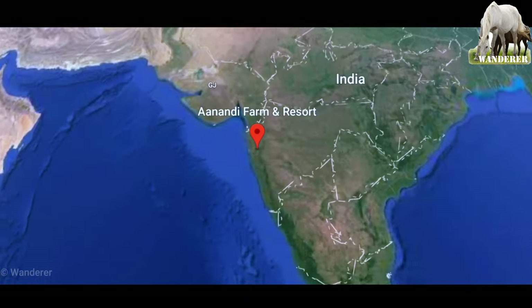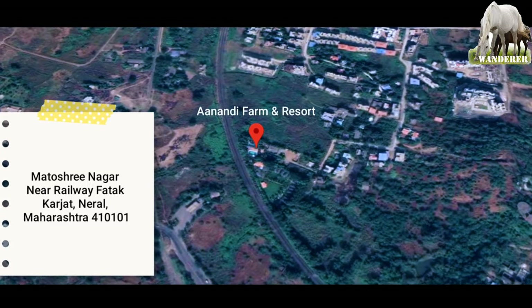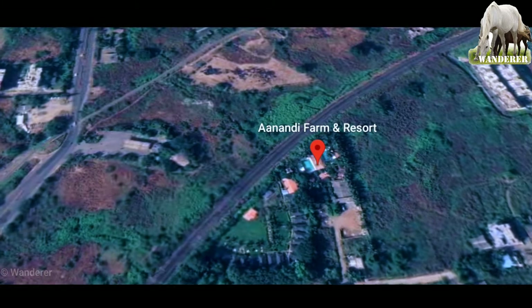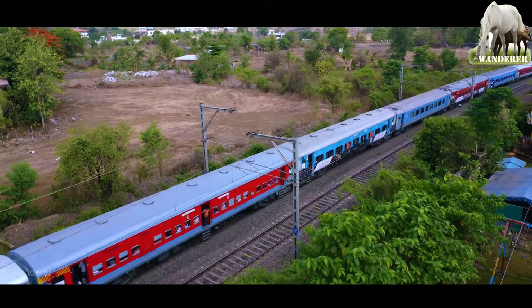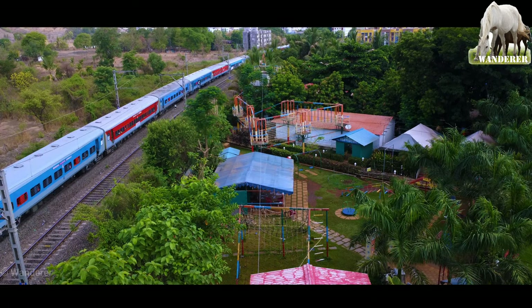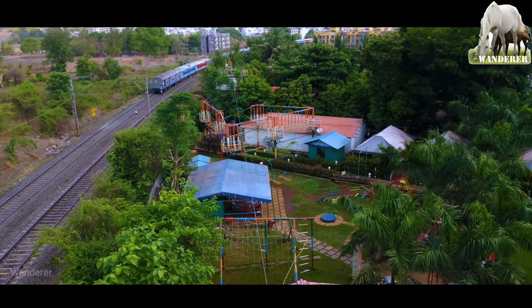The name is Anandi Farm & Resort, location Neral Karjat. यह Neral Broadgauge Railway Line के बिल्कुल पास है, यह है मुंबई-पुने लाइन, तो सारे ट्रेन यहीं से जाते हैं, और बस इसी के पास स्थित है।